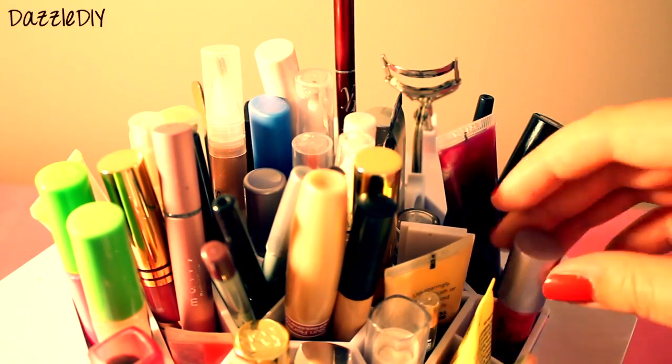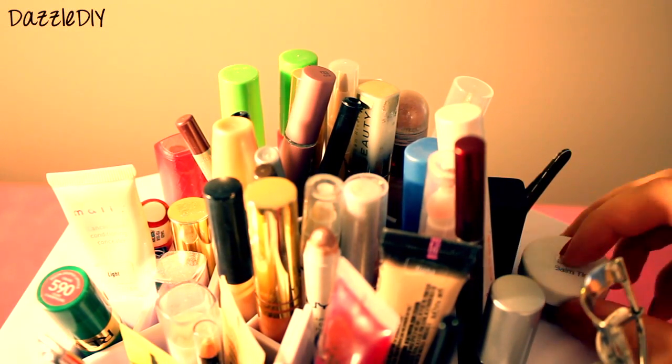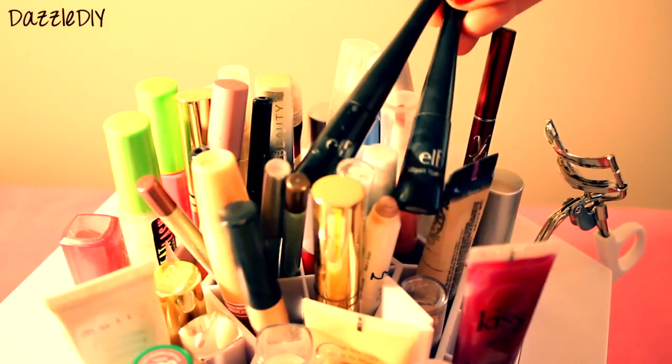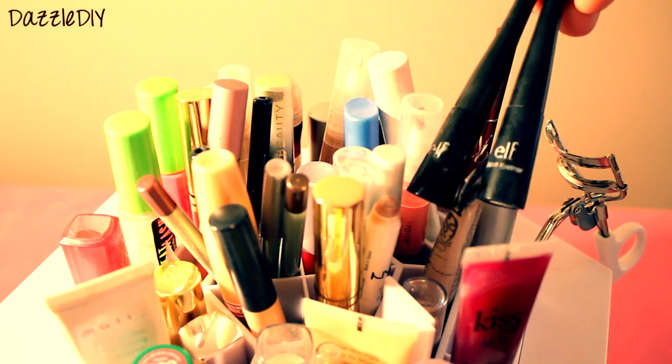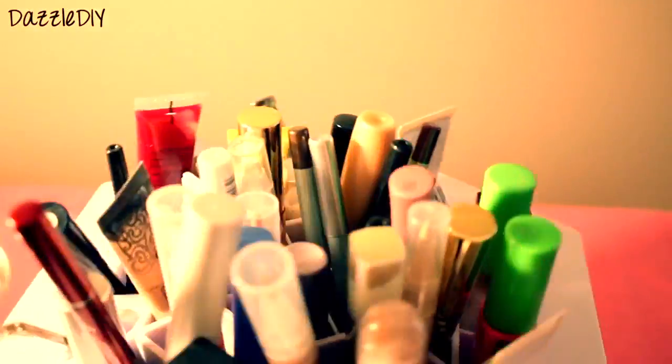Oh my gosh, more lip stuff — that's from Philosophy and Tarte. And that's from e.l.f., I just keep it on the side, it stays really nice right there. And then the e.l.f. liquid eyeliners — I love those. I have two because I'm just running out of one. I love that, I use that every day.